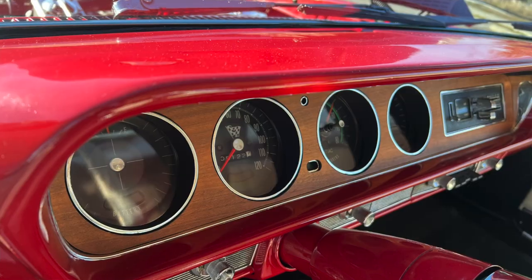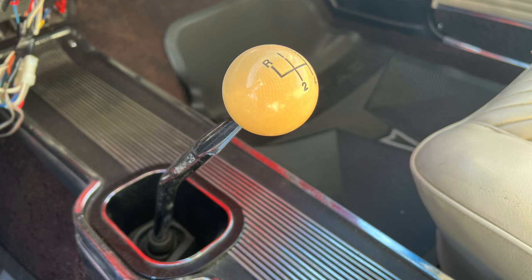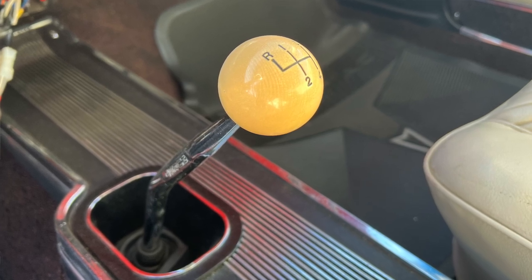I love the wood grain on the instrument panel and the factory Hurst shifter. It's no wonder they sold 75,000. To put that in perspective, if you added up all the max-wedge Mopars, 427 and 406 Fords, and 409 Chevys, you probably wouldn't get to 7,500 cars, let alone 75,000.